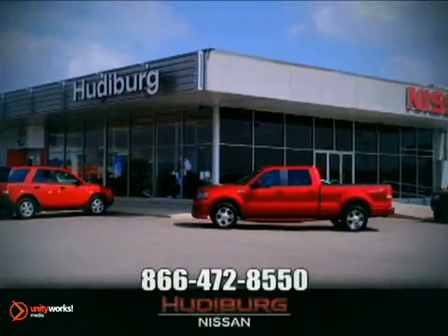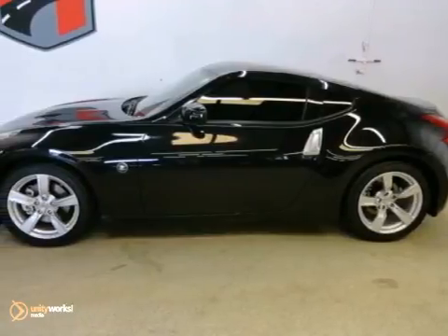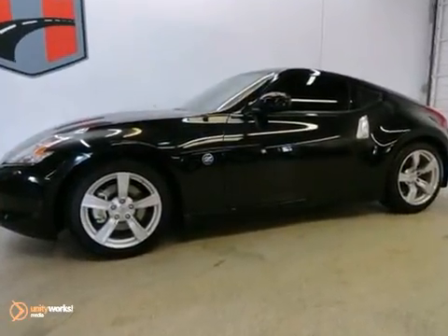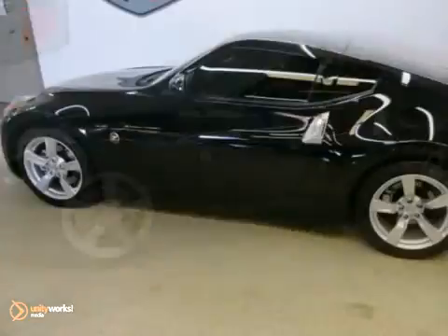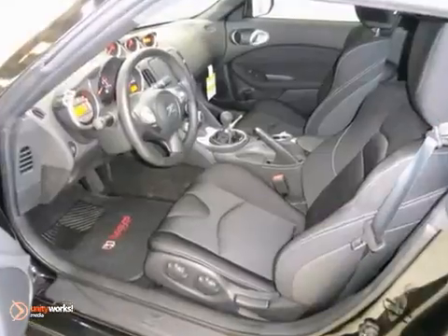At Hudeburg Nissan, we'll give you more. Thank you for taking the time to look at this beautiful 2012 Nissan 370Z. It's the combination of advanced design and precision engineering that gives the 370Z the pin-to-your-seat acceleration.